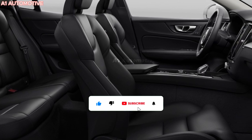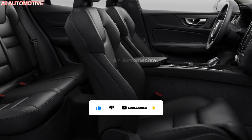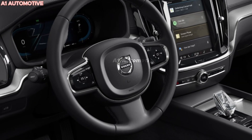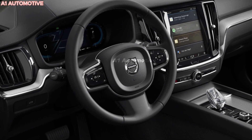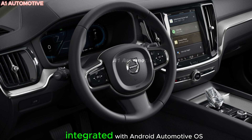Inside, the S60 embodies Scandinavian luxury with high-quality materials and meticulous craftsmanship. The 2025 model will likely continue with a refined cabin featuring Nappa leather upholstery, real wood trim, and metal accents. The infotainment system is expected to include a large portrait-oriented touchscreen integrated with Android Automotive OS.